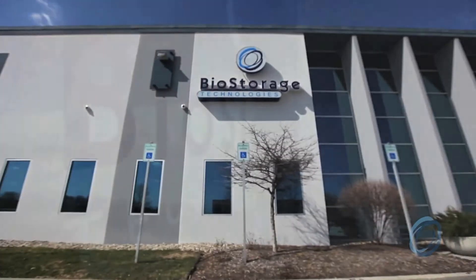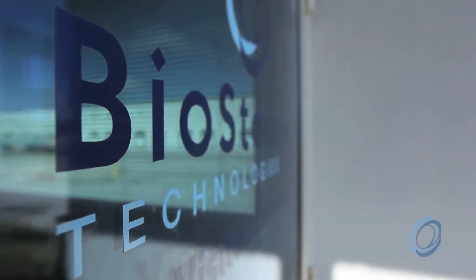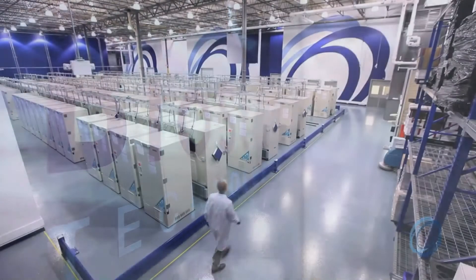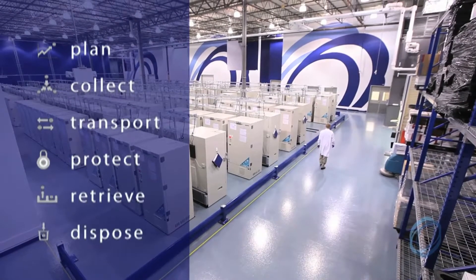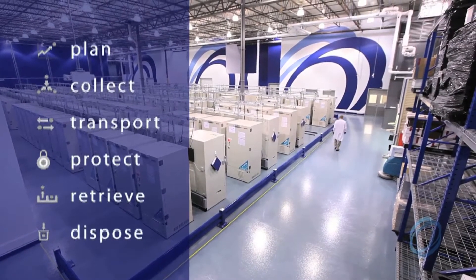BioStorage Technologies is the premier global provider of comprehensive sample asset management solutions for the bioscience industry. BioStorage manages the complete lifecycle of outsourced or on-site scientific sample assets.